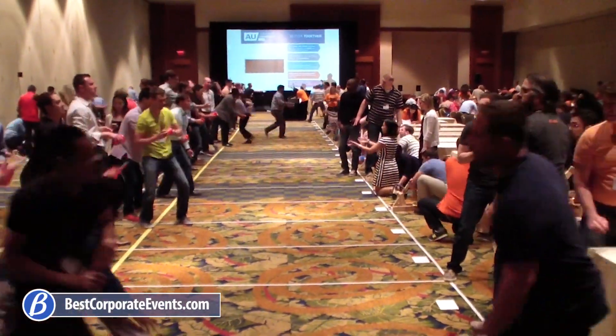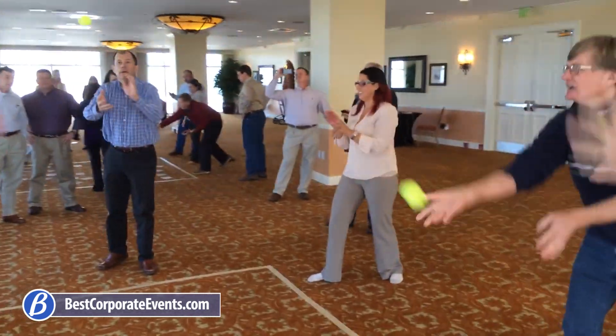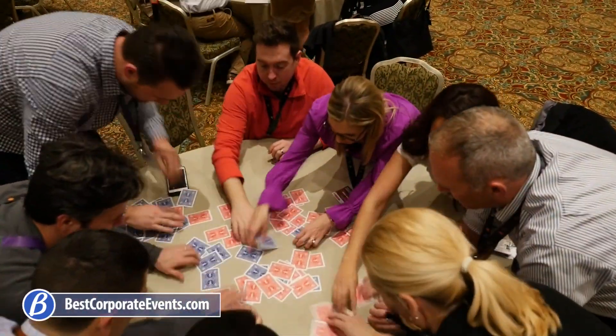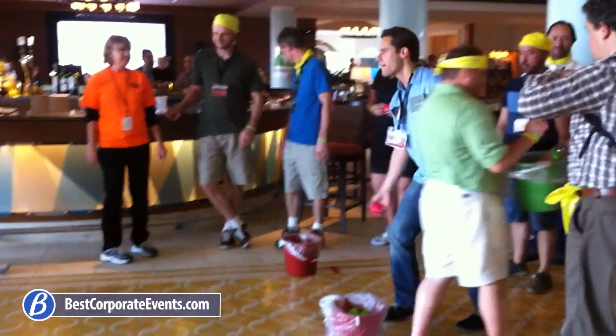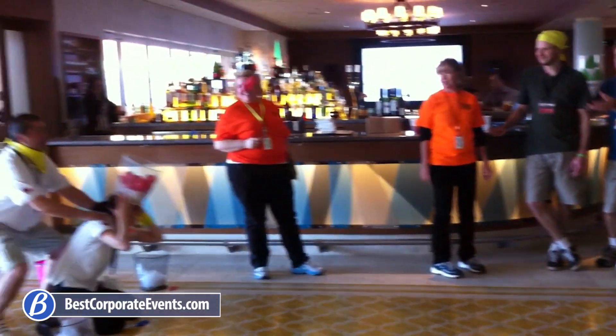MassPass requires the tossing of various items from one location to another while being passed to each team member in the group. With Speed Order, teams work at putting card decks in order as quickly as possible based on the sequencing identified by the facilitator. Several rounds and a surprise curveball mid-activity add to the challenge.